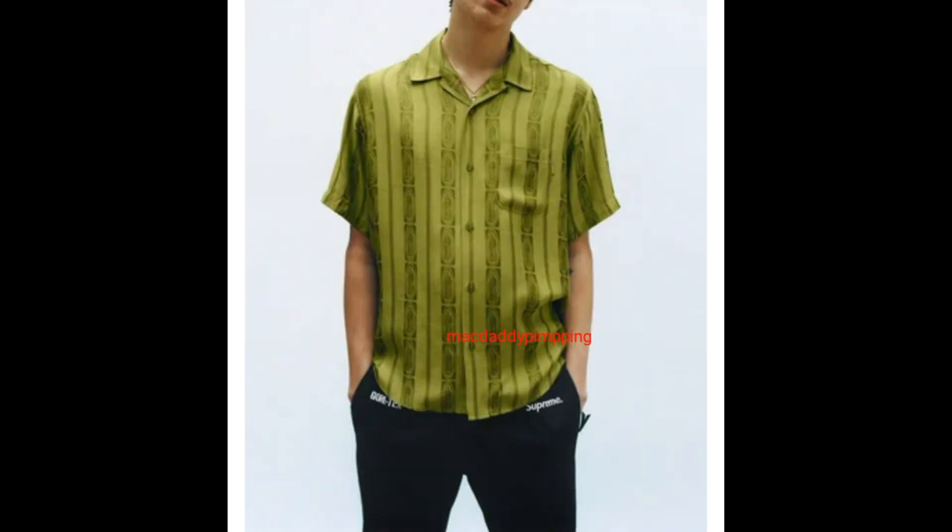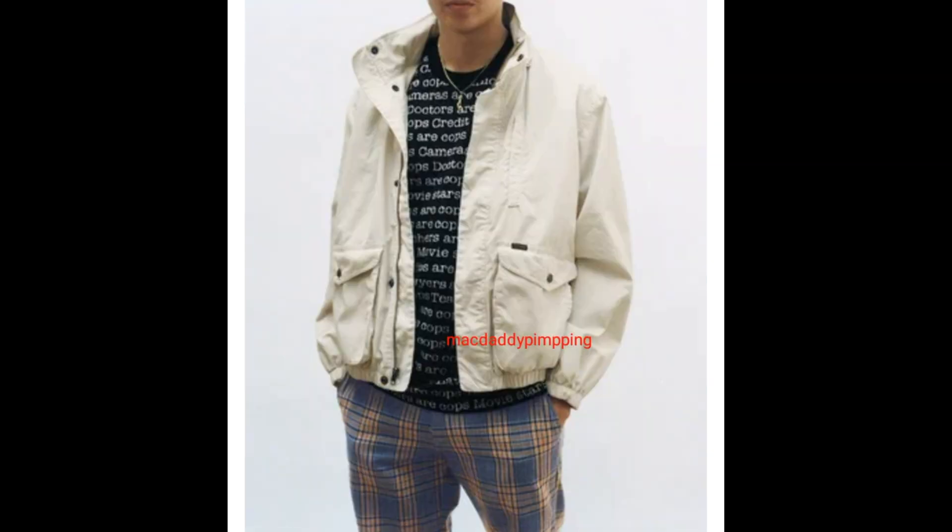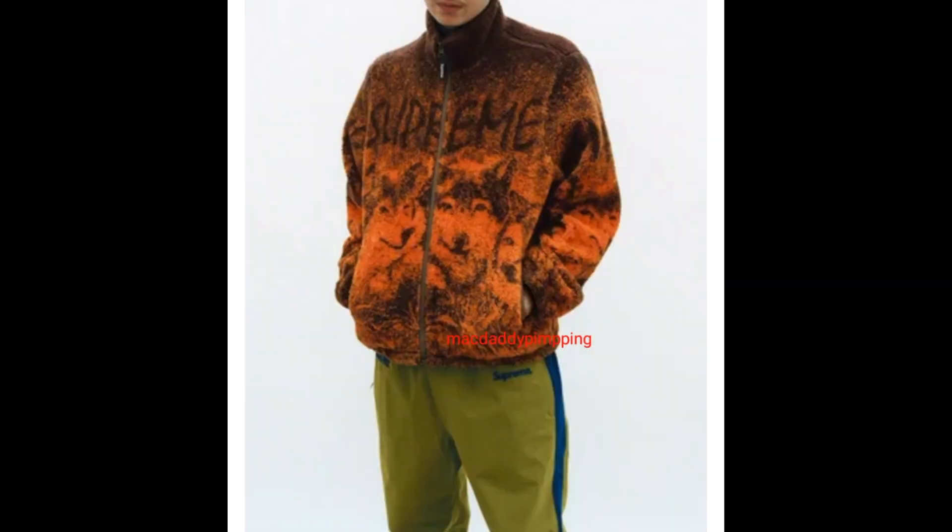He's wearing a Guadalupe short sleeve shirt and then Gore-Tex pants. He's wearing a highland jacket, jacquard pocket tee, and then work pants. He's wearing a wolf fleece jacket, short sleeve pocket tee, and Gore-Tex pants.